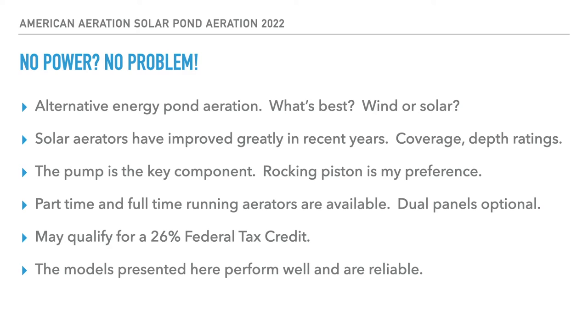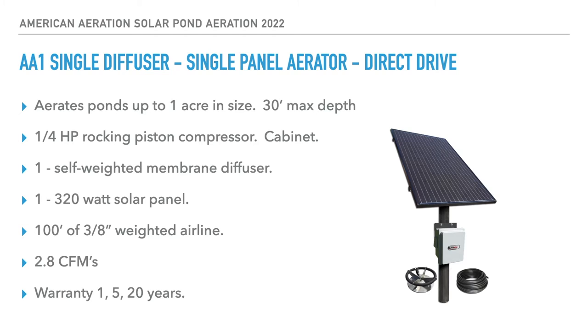Before we get into the models, I want to make one final point — these are some of the best I know in the industry. We've been involved with aeration for almost two decades. We've seen many come and go, had some we were hopeful about that didn't perform as expected, and we dropped those lines. What you see on our website today is the best of the best we've found after years of working with these systems. The solar aerators you're going to see today are no exception — some of the best in terms of performance, reliability, and solid manufacturing.